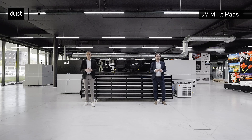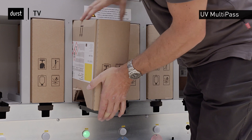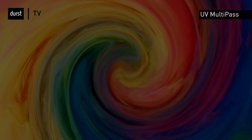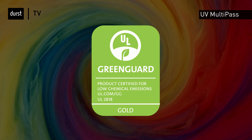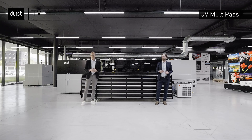Talking about our UV inks and the aspect of sustainability, what is our message in this regard? All of our UV inks are Gringart Gold certified and VOC free according to European standards. Of course, we can provide more details upon request from our customers.